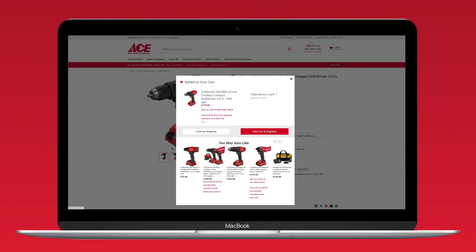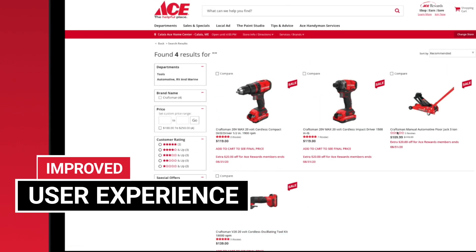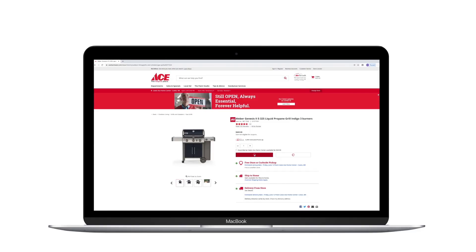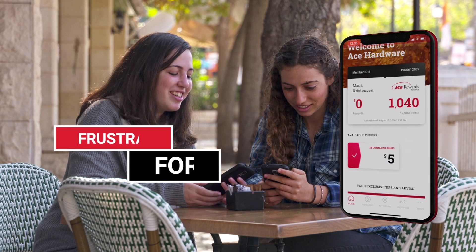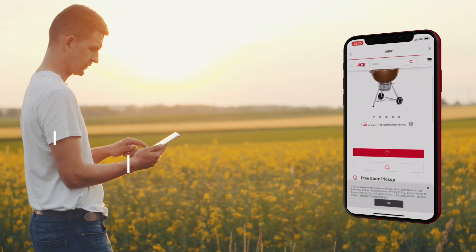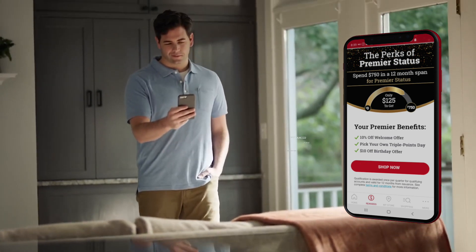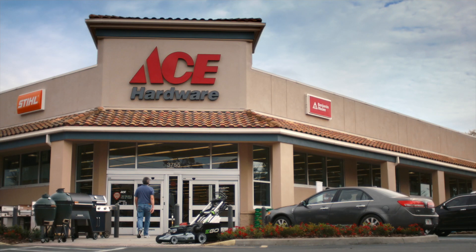Phase two will also have a heavy emphasis on the user experience both on Ace Hardware.com and the consumer mobile app. We made improvements across the site to strengthen both findability and conversion. The consumer mobile app will also see a lot of new features, including easy access to all of the Ace Rewards perks, storage of gift cards, new push notifications, and a barcode scanner for price checking.